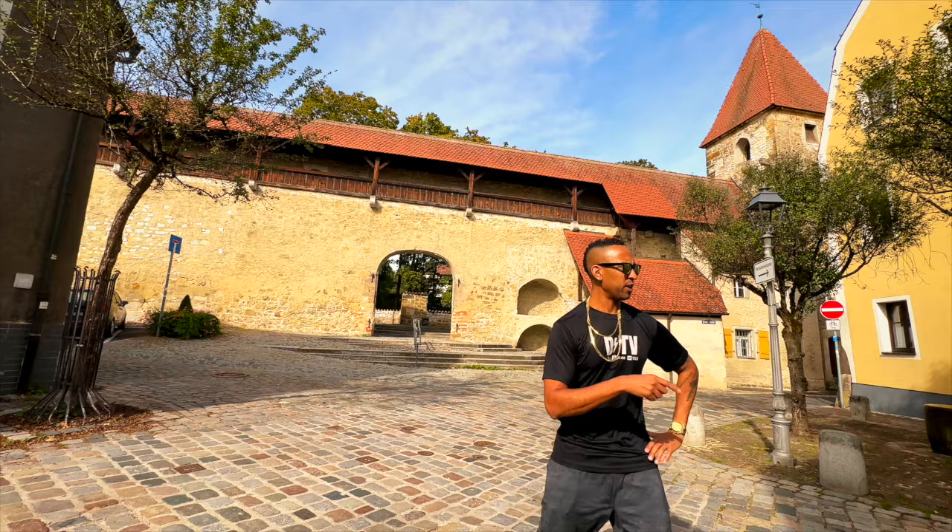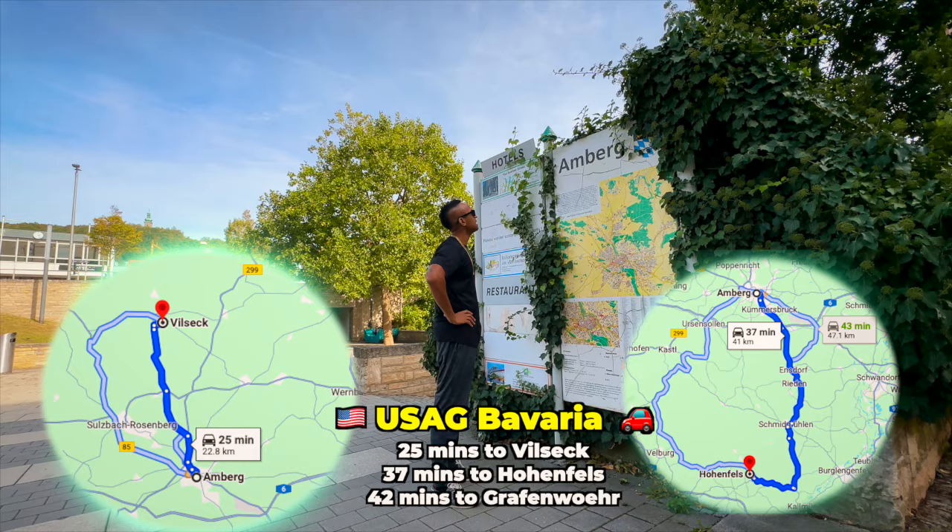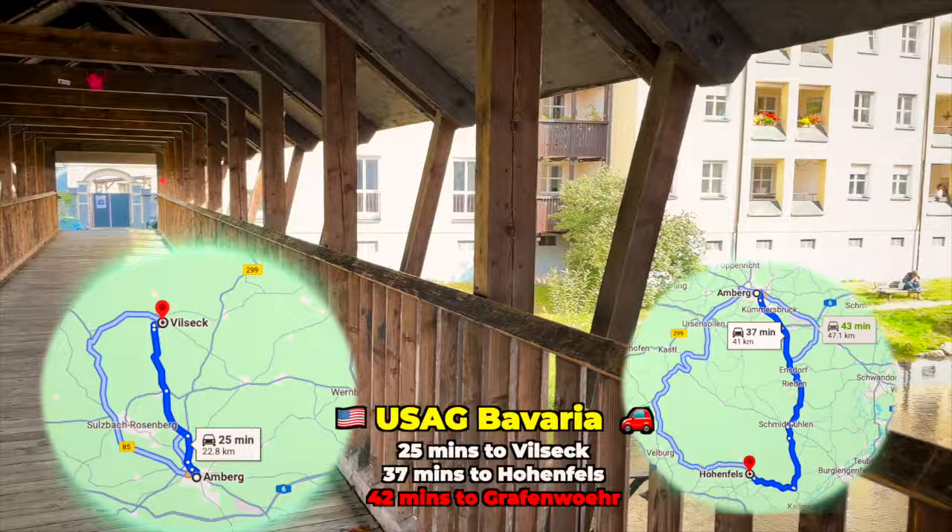Where do I even start? Where is Amberg? Amberg is an old Bavarian city located about one hour from Regensburg and Nuremberg, 45 minutes from the Czech Republic border, and a reasonable commute from U.S. Army Garrison Bavaria. We're talking 25 minutes to Vilseck, 37 minutes to Hohenfels, and 42 minutes to Grafenwöhr.